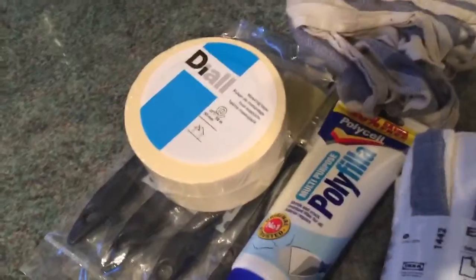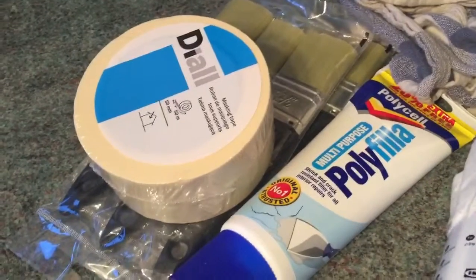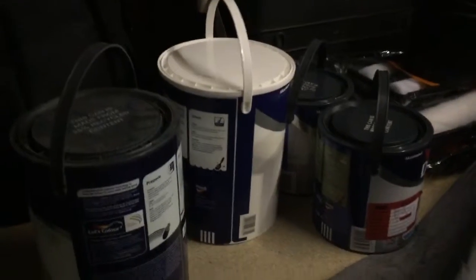So to help us on our painting journey, we got some painting stuff. Here are some of the painting things — we just got brushes and tape and stuff. We got some rollers and stuff as well over there in the garage.